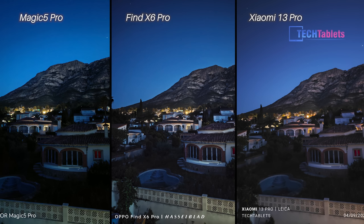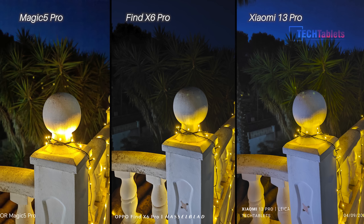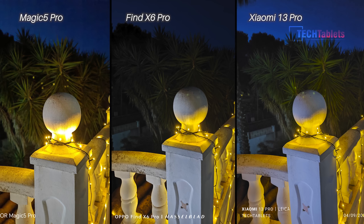On to low light — this is where the Find X6 Pro starts to pull ahead. It's probably one of the best low-light shots I've seen: the way it handles artificial lights, the details in the sky — it is the superior shot of the three. Picking a winner for the next photo is harder as they're all trading blows. The Magic 5 Pro is very bright but has a lot of lens flare from the LED lights and has the best white balance. The Find X6 Pro has the least lens flare and captures the LEDs best. The Xiaomi gets a lot of detail in the background. Factoring in everything, I give it to the Find X6 Pro — with the Xiaomi a very close second.